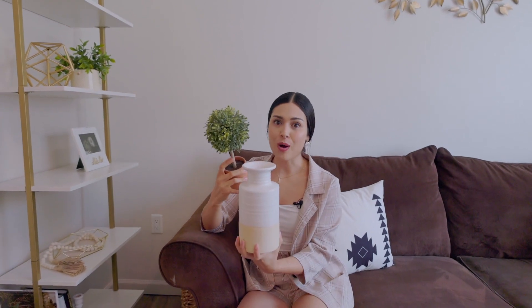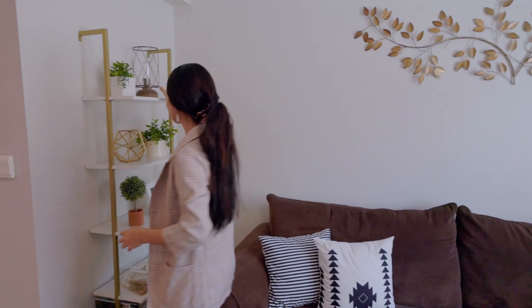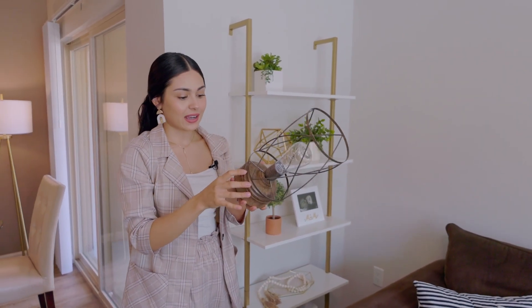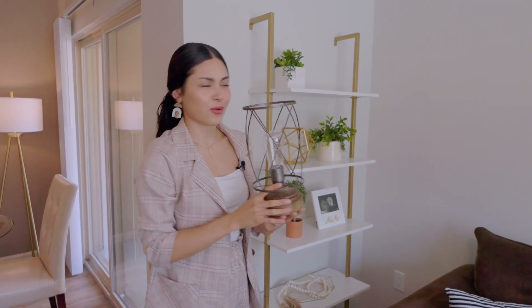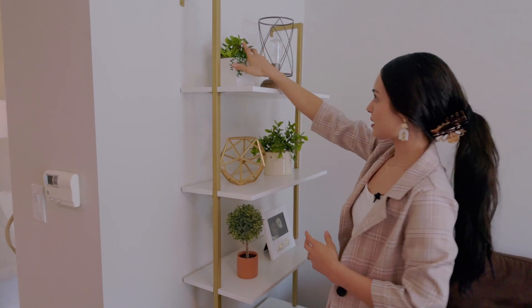If you've been to the dollar store recently, you know there's a new section all about home decor and it is so cute. I love that section — I actually ended up spending a lot of money there. This lantern was from the dollar store, about $2 on clearance. It has a light and takes batteries. All of these things can be costly if you buy them at those really trendy stores — you know the ones.